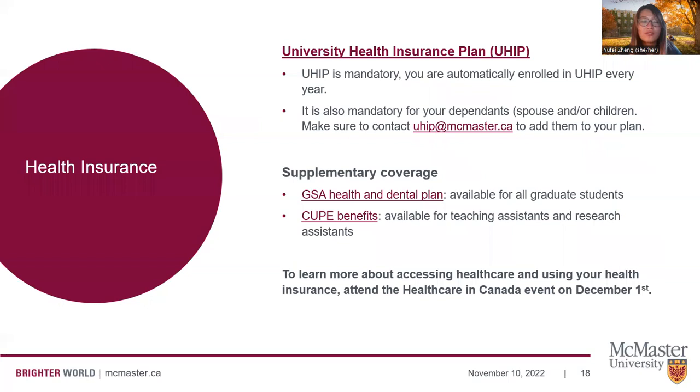All international students are enrolled in the UHIP plan every year, and it is also mandatory for your dependents — for example, your spouse and children — to enroll in this plan as well. Please contact uhip@McMaster.ca to add them. Grad students may also be covered by supplementary coverages through the Graduate Student Association's Health and Dental Plan. If you're a TA or RA, you are also covered under the CUPE Union's Benefits and Plans. We are hosting an event about accessing healthcare in Canada on December 1st, where we will talk about how to access healthcare and what these plans cover, so I highly encourage you to attend.